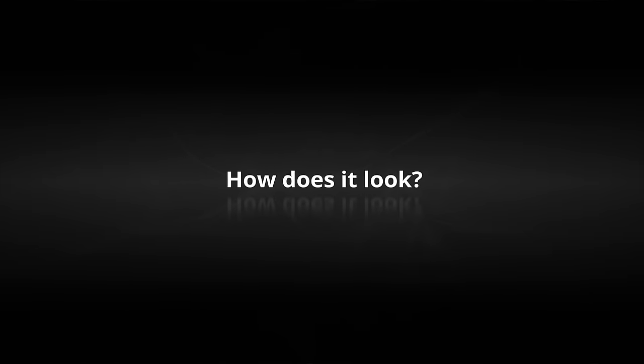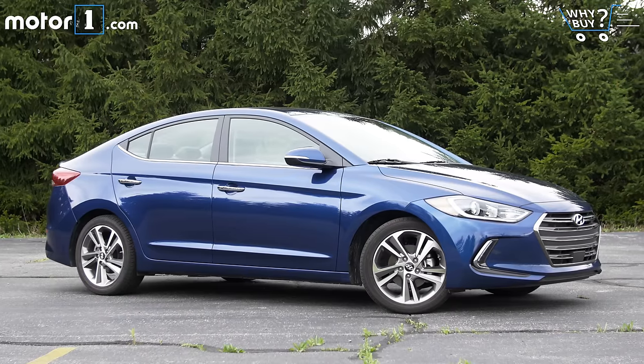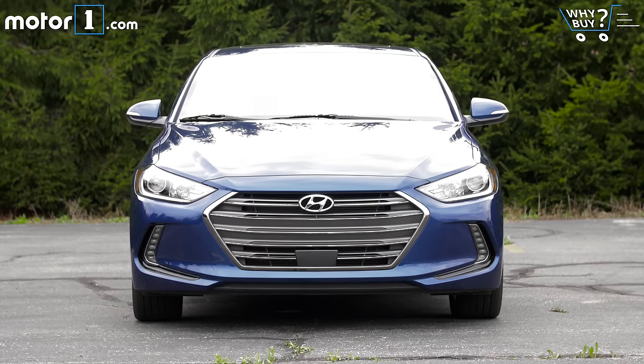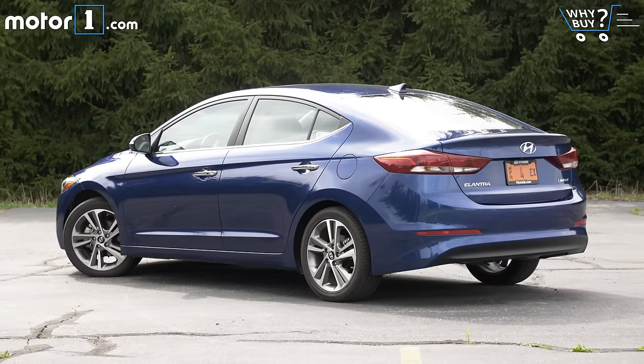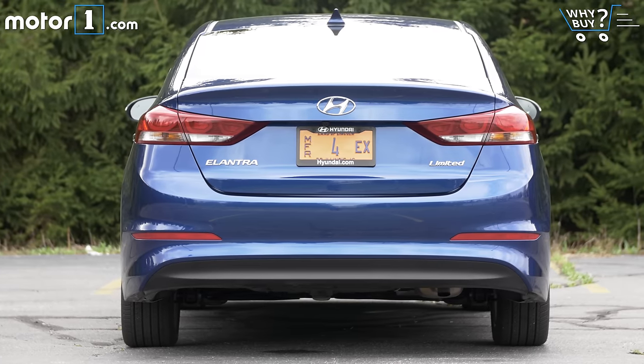How does it look? I can't summon the passion to get excited about this design one way or the other. The front end styling is pretty crisp and representative of the Hyundai corporate face these days. From the profile and rear views though, there's kind of a stodgy humpback shape. Is there an automotive equivalent to mom jeans?